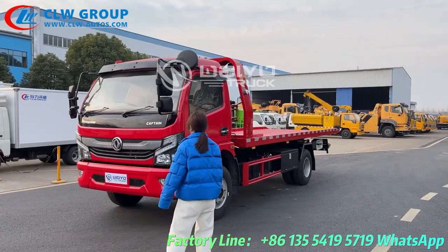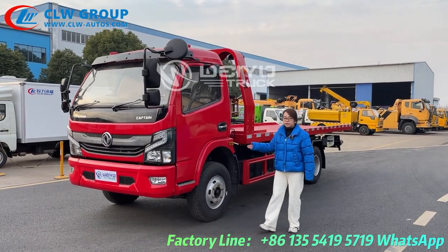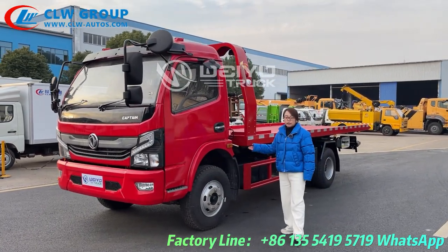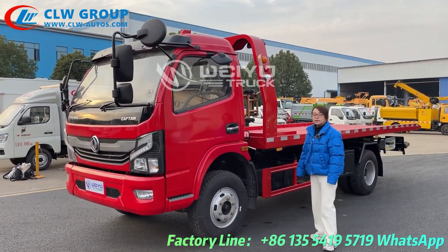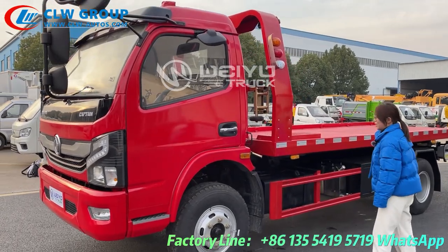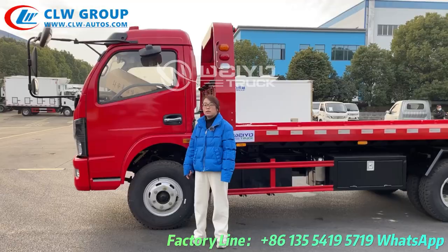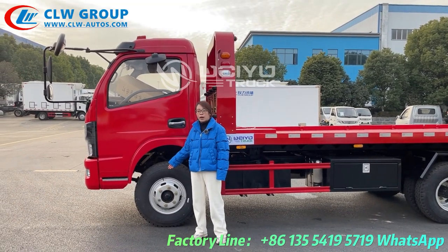The engine is Yuchi brand diesel type and the horsepower is 120 and it's 66 kW. The tire is the single rear type.